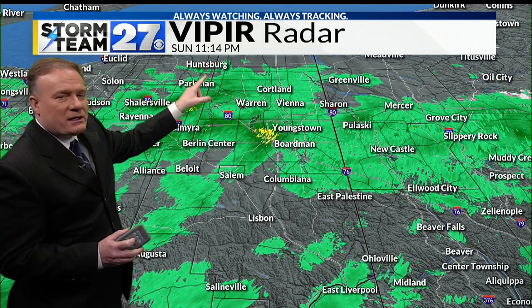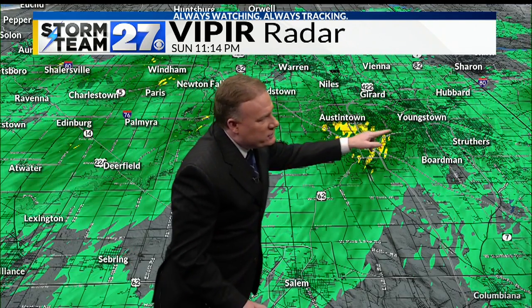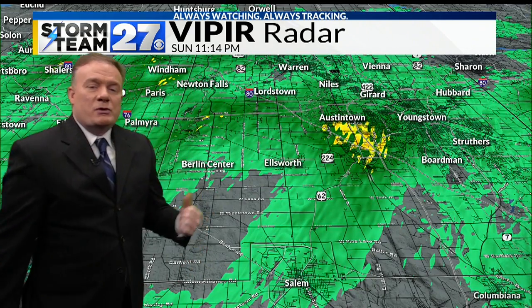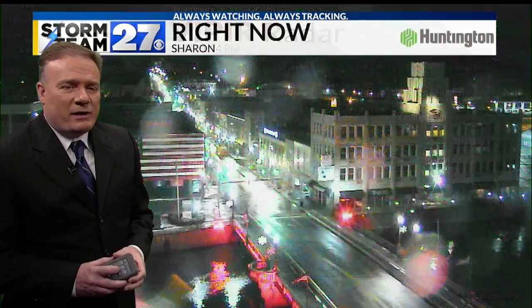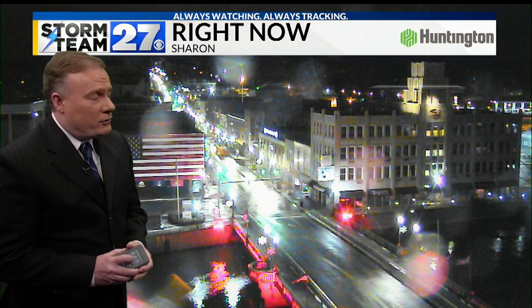It's all rain right now as we take a live look at Doppler Radar. A little bit of heavier rain is making its way right through Austintown right now, pushing in towards Youngstown and Boardman and over towards Struthers. That shower just made its way out of Ellsworth — so a decent little rain shower to go along with the snow showers we had earlier.